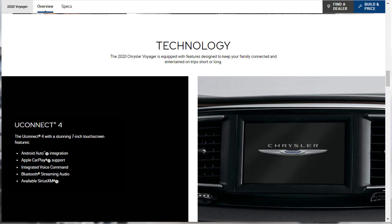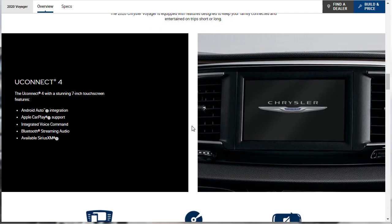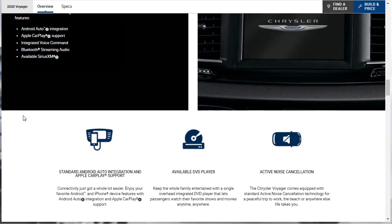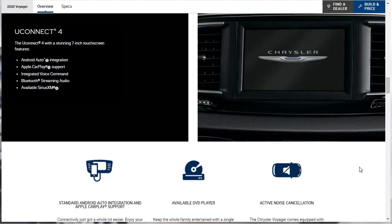Now let's look at the technology features for the 2020 Chrysler Voyager. First is the Uconnect infotainment system — a 7-inch touchscreen with Apple CarPlay, Android Auto, integrated voice command, Bluetooth streaming audio, and available Sirius XM. Other notable technology features include an available DVD player and active noise cancellation, which comes standard for a more peaceful trip. Note that active noise cancellation cannot settle down loud kids in the back.